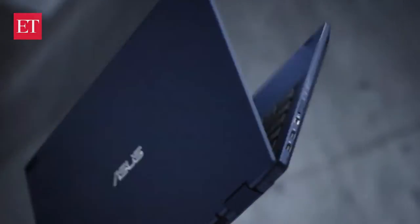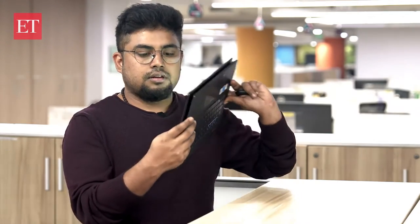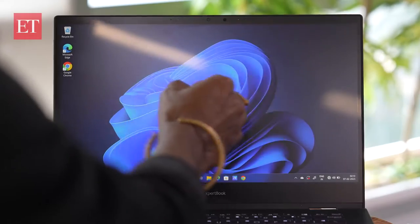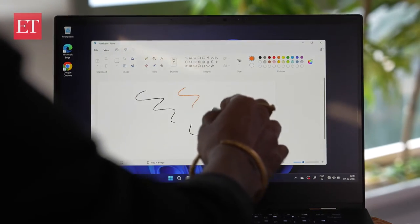The hinges are flexible and rotate 360 degrees — it reminds me of my days at yoga school. This laptop can rotate 360 degrees. You can see it becomes a tablet mode, and it also comes with a touchscreen. This is quite cool.